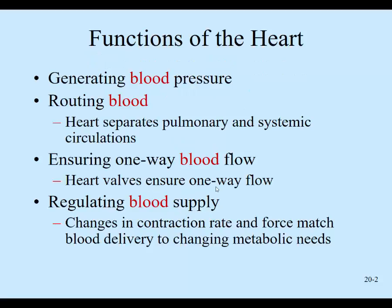Looking at general functions of the heart as an organ: it generates pressure. Blood pressure is based on how well your heart is functioning. If your heart doesn't have a very strong force of contraction, your blood pressure will be lower. If your vessels are narrow, blood pressure will be higher, meaning the heart has to work harder to pump blood through those narrow vessels.